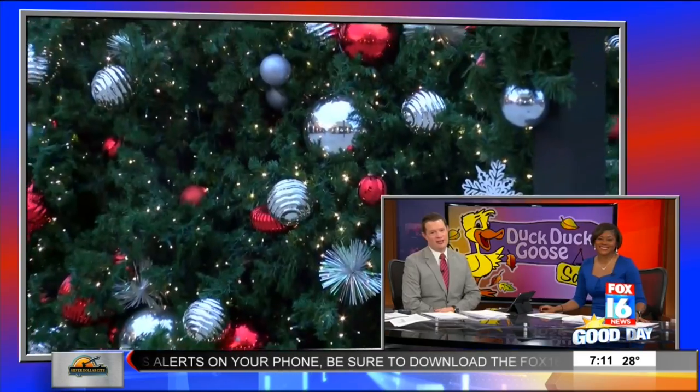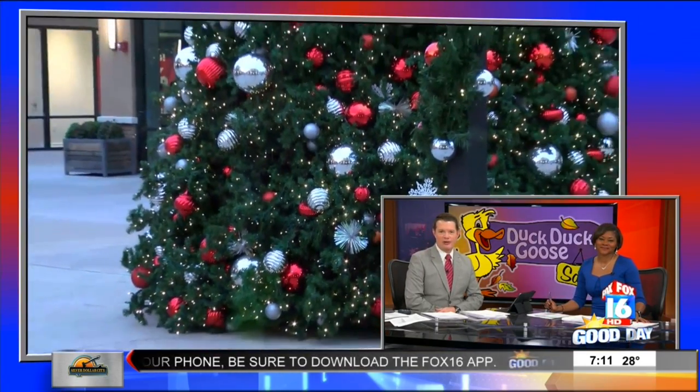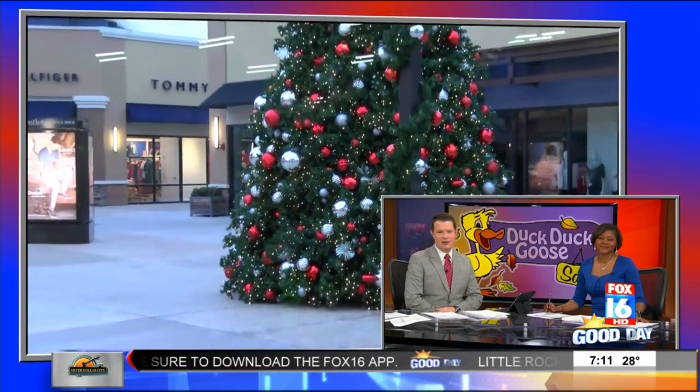Welcome back to Good Day. Consignment shopping is always a great way to find some good deals on brand name merchandise for a much cheaper price. We have sent our resident expert shopper Jancy Sheets to the Outlets of Little Rock where DuckDuckGoose is set to start tomorrow.